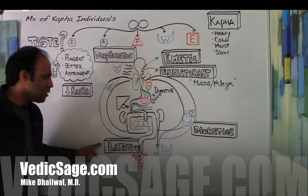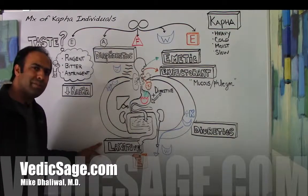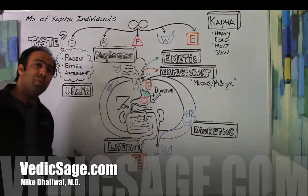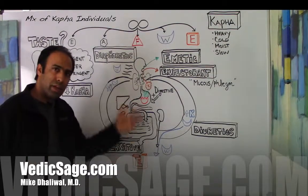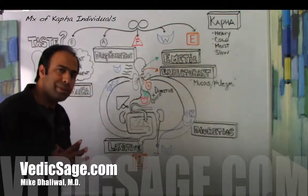Lastly, kapha individuals will often benefit from a laxative type of herb, which will improve bowel function and promote bowel movement, helping to remove an excessive earth element within the kapha individual. I hope you enjoyed. Until next time, take good care.